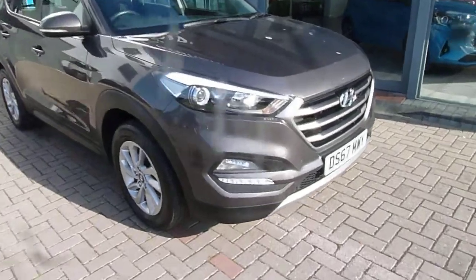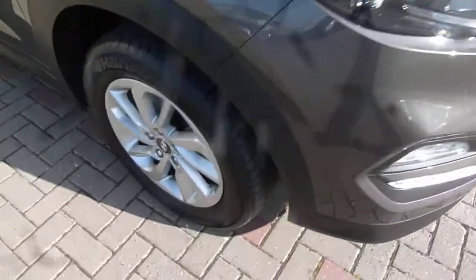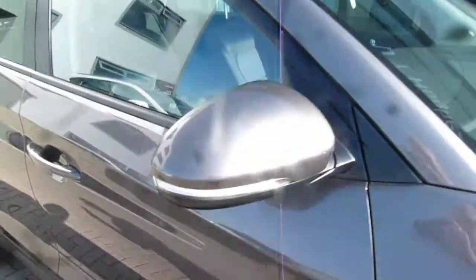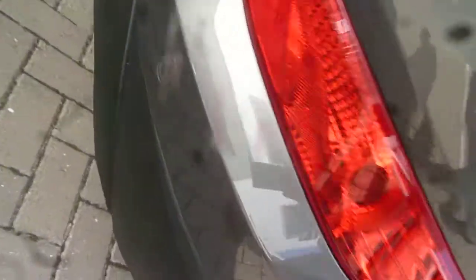It comes in Velvet Red, with LED daytime running lights, alloy wheels, body-coloured mirrors with indicators, and body-coloured door handles. In the back you've got rear parking sensors and a parking camera.